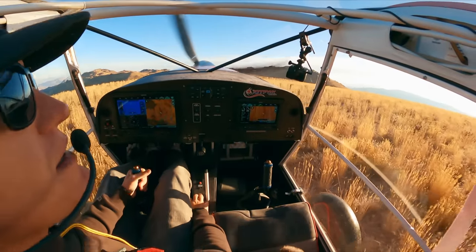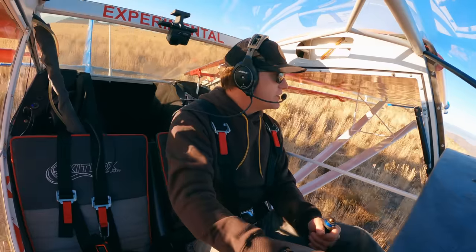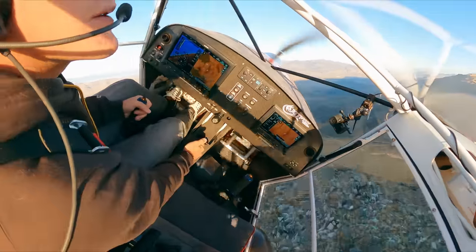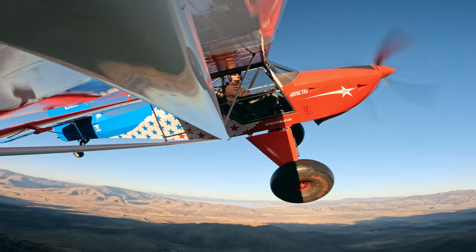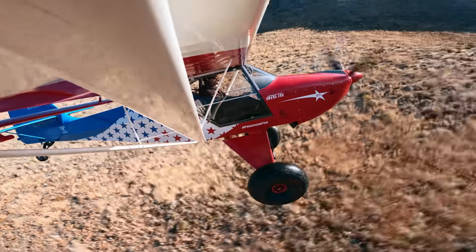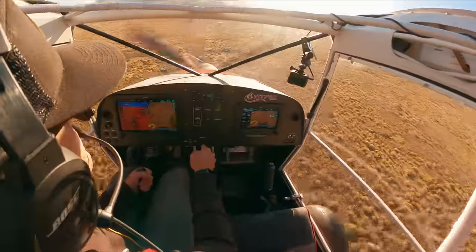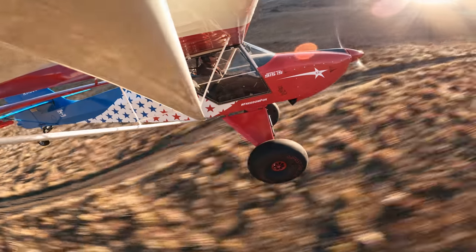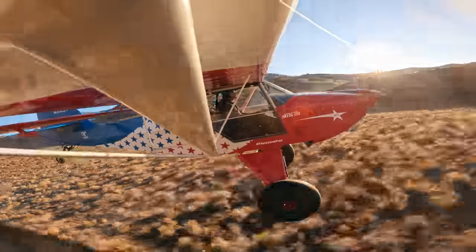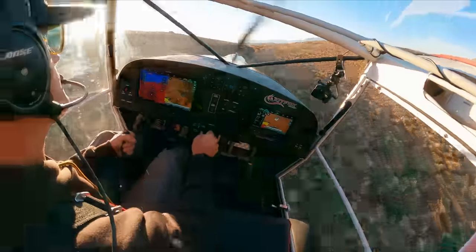I want to take off that way, but that's so dead calm. 8,000 foot — that's about a 200 foot takeoff. I best ought not to. This will be a full power off canyon run. Here we go!